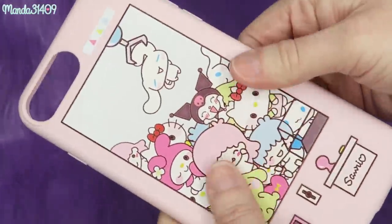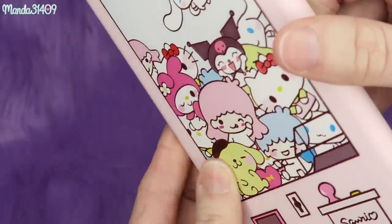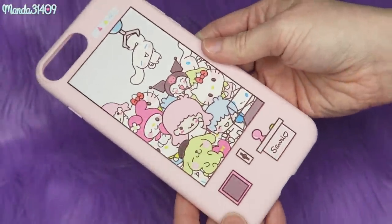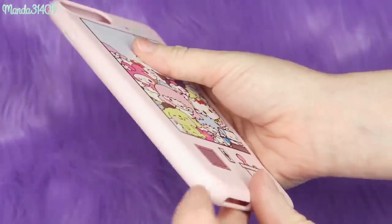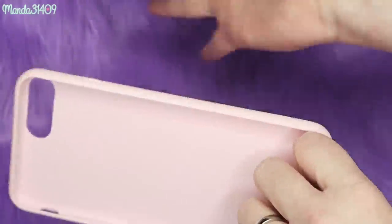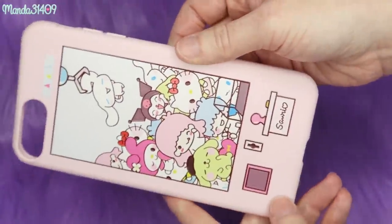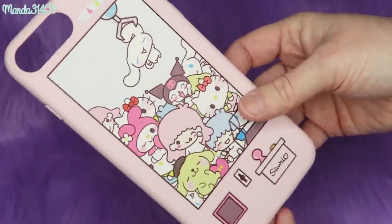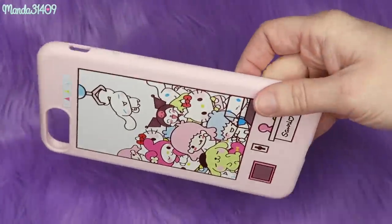One of my favorite AliExpress finds ever is this case with all the little Sanrio characters on it, as if it's a little claw machine — so precious and so cute. This one's a bit more durable than the others and was under $5. I just typed 'Sanrio iPhone case' to find it. I love how the black lines outlining everything are actually raised, so you can feel the texture. The only thing I'd want is a couple of holes in the side to loop a wrist strap through, but I could probably puncture my own.